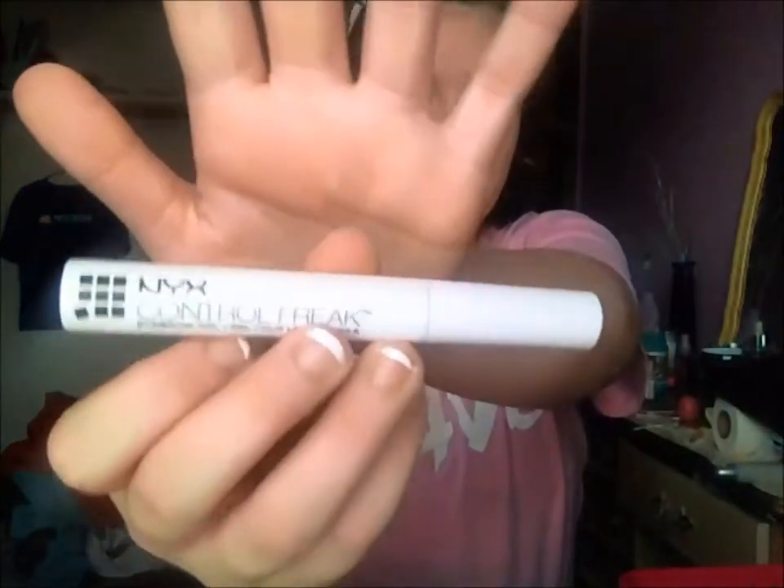Now I'm going to be doing my eyebrows with my NYX Control Freak. I don't know if you can see it or not — there it is. So I'm just going to be shaping my eyebrows as normal.